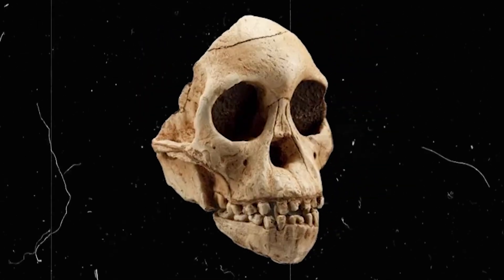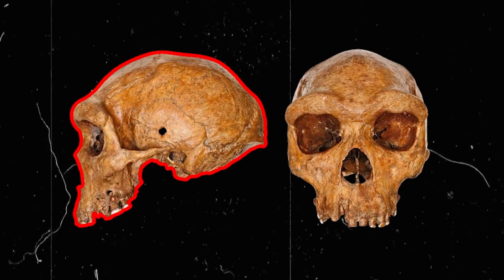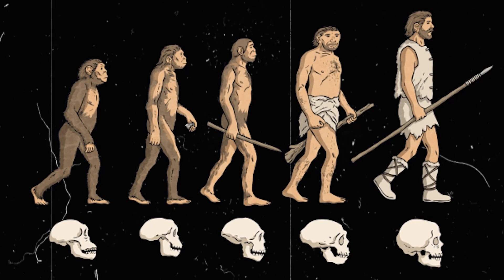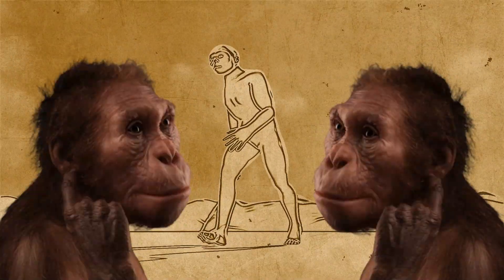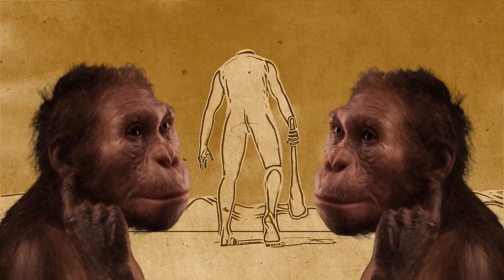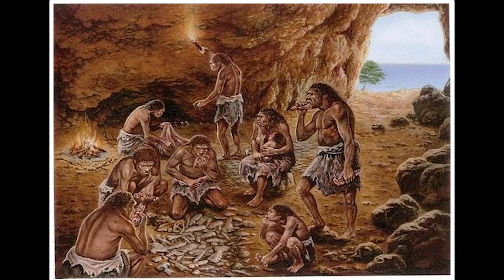Discovered in 1924 in Taung, South Africa, the fossilized skull known as the Taung Child has become a cornerstone to the study of human evolution. This specimen of Australopithecus africanus, estimated to be around three to four years old at the time of death, offers a unique glimpse into the lives of our prehistoric ancestors despite its short lifespan.